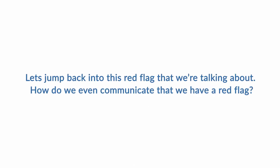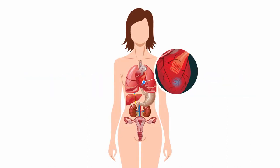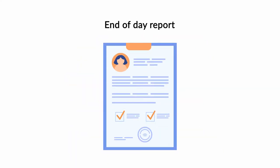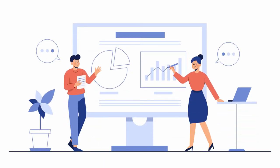Let's jump back into the red flag area we were talking about. What is it, and how do we communicate that we have a red flag? A red flag is an at-risk patient for cardiovascular disease. When you see this in the field, you'll communicate with your center director immediately that the patient you just tested is a red flag. You also include this in your end-of-day report, or EOD. You'll learn later how to put together and send your EOD when you do your in-person training with one of our lead techs.